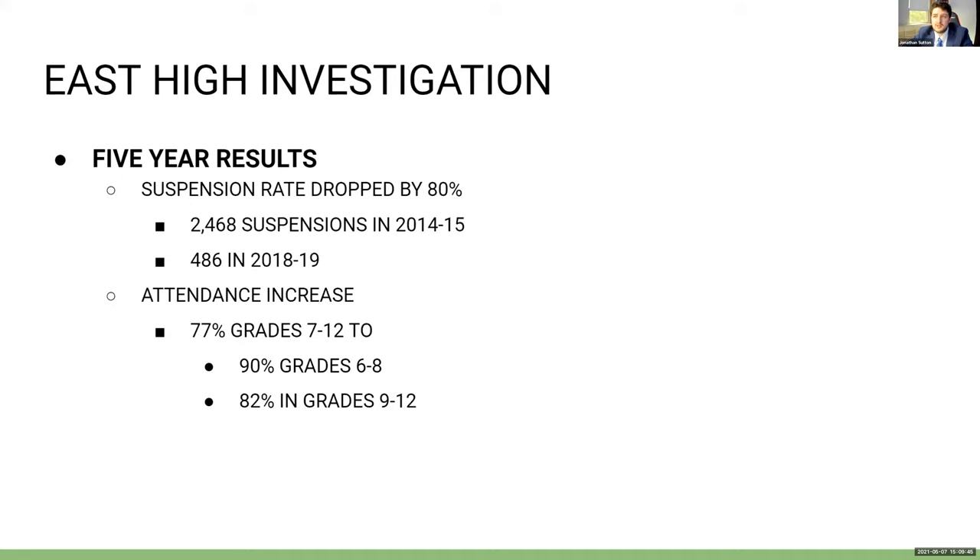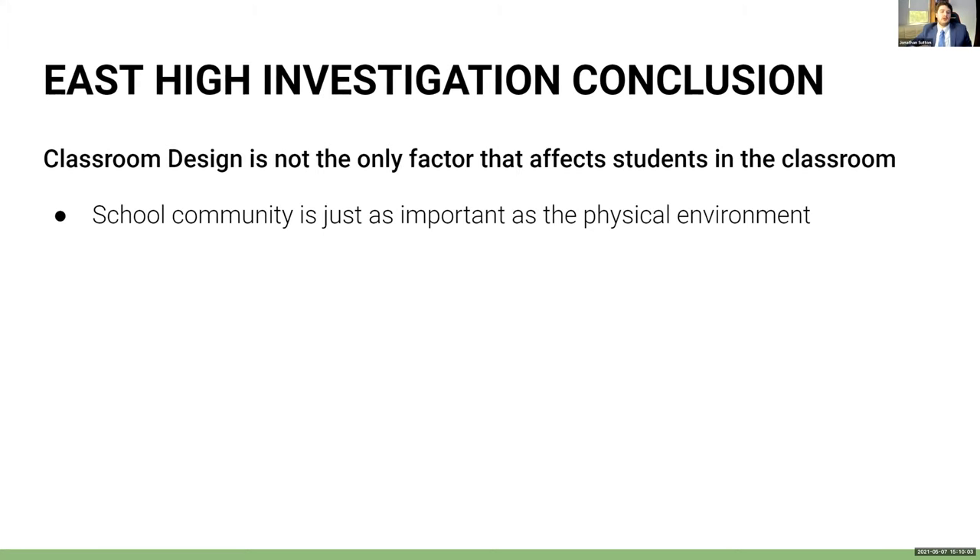After five years, the suspension rate at East High dropped by 80%. Attendance increased from 77% in grades 7 through 12 to 90% in grade 6, and 82% in grades 9 through 12. The conclusion of the East High investigation is that classroom design is not the only factor affecting students, because a school community is just as important as the physical environment. East High's environment was meant to be more welcoming and open to encourage students to stay in school. However, the physical environment does affect students, and the psychological environment and overall community are equally important.